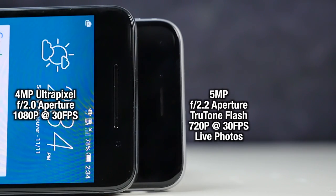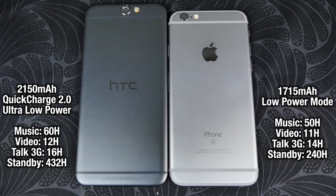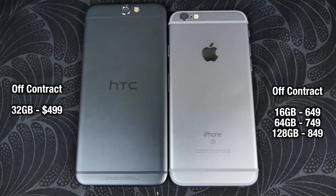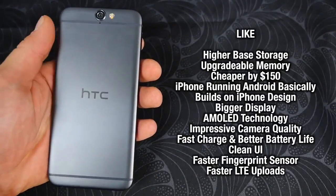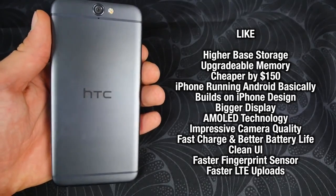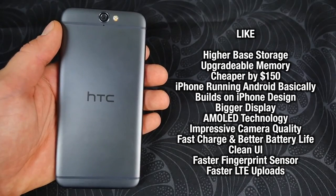If you're looking for the best possible battery life, the HTC A9 features a bigger battery and overall better battery performance. One of the most compelling reasons to get the A9 over the 6s is the price — just $500 gets you an unlocked 32GB HTC A9 with upgradable storage up to 200GB. If someone were to ask me should they get this or the 6s, for $500 I would honestly recommend this phone to anybody in that price range. It's a very well-built, solid phone.